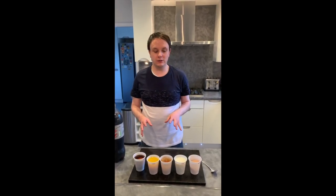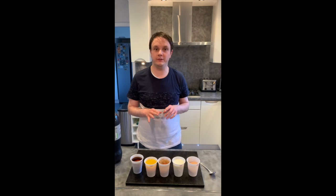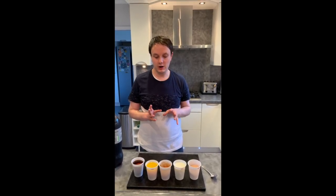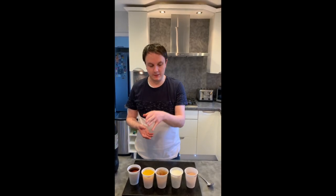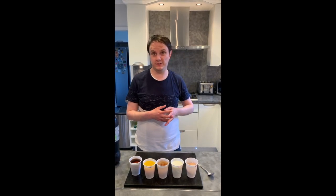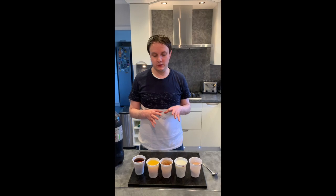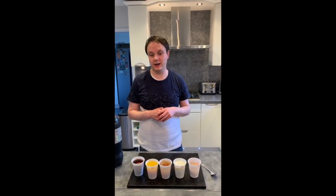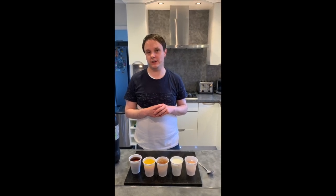So that concludes our look at our eggs for today. It certainly looks as though the fruit juices seem to be causing the most damage, perhaps followed by the Diet Coke, then perhaps followed by the milk, with the one in the water staying pretty much the same as it was. Don't forget to check back tomorrow to see how the experiment's going. Remember to keep safe and to keep washing those hands.